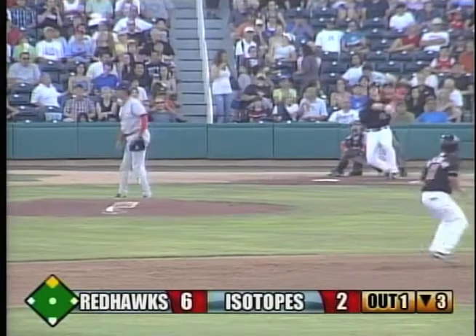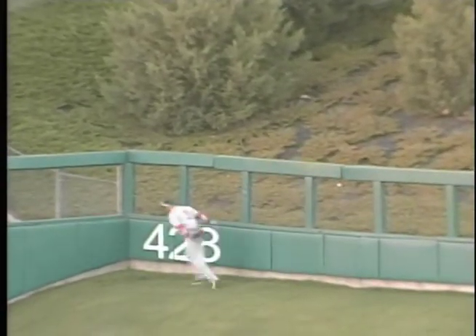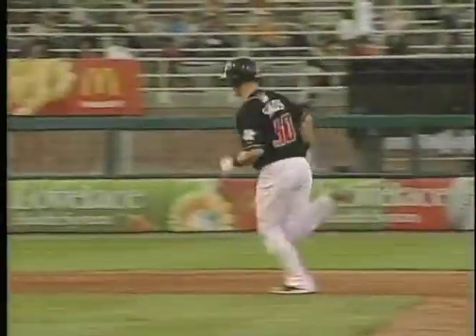The 2-1 pitch is hammered — deep left center field. Barnes with his back to home plate, racing back to the hill, and it's gone! Over the 428 sign. Sands has a two-run home run. The Ice Chokes have posted three in the third, and they pull within six to four.